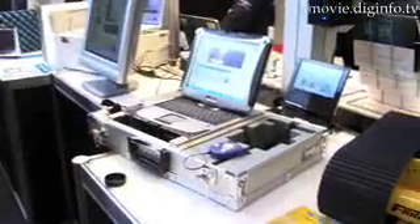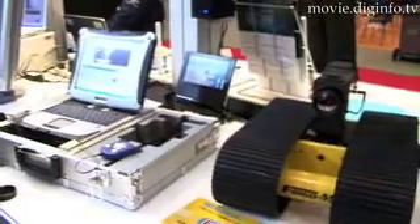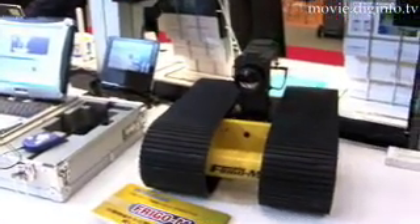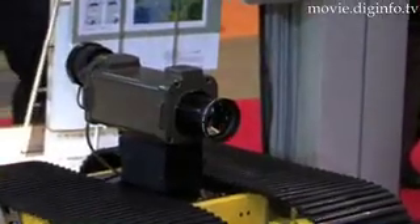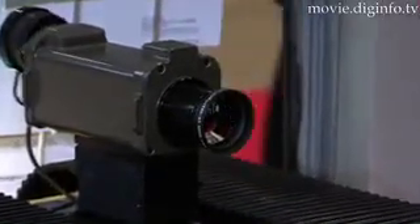FreeGo M could also be used to collect preliminary data at disaster, terror, or crime scenes. This would reduce the risk to responders while simultaneously making it possible to collect information quickly and safely.